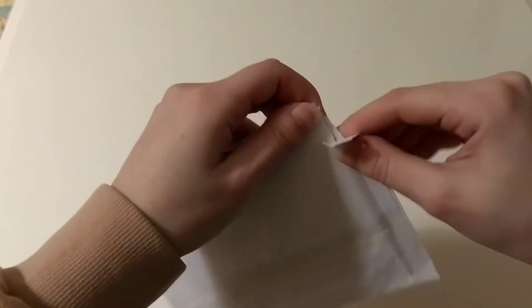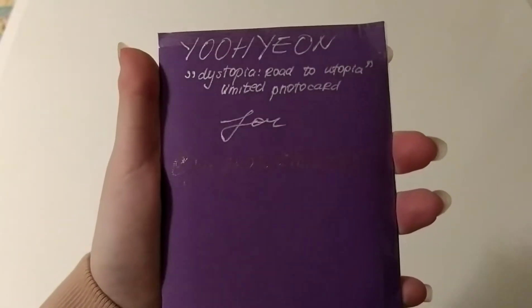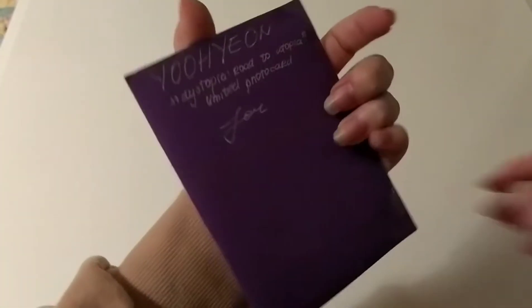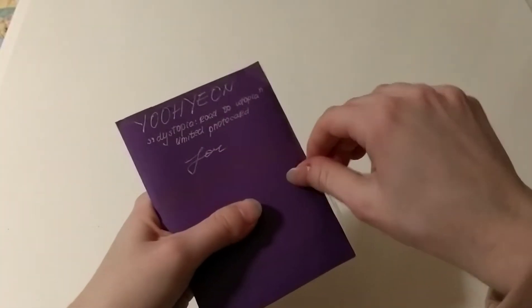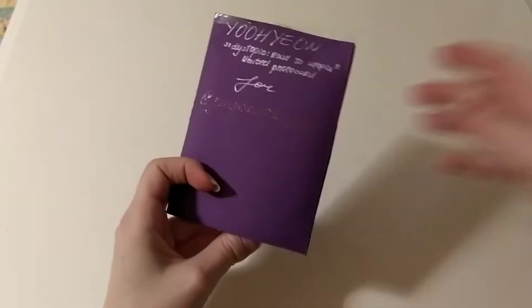Next up, I'm going to open this envelope. This is a beautiful card. Thank you so much. So this is a Yuhyun photocard — Dystopia Road to Utopia limited photo card for Jungkook's trades. Thank you so much. I remember you. When you showed me packaging proof, I remember that I told you that I really loved the card that you used. This is my favorite color, so thank you for that. Let's open it up.